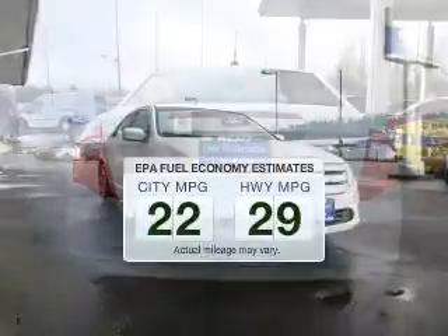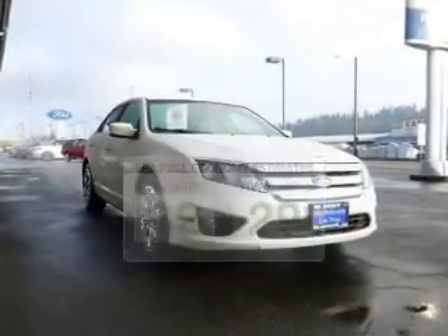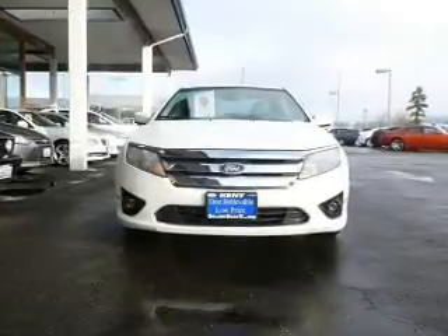Low emissions and the good fuel economy offered in this vehicle are important to you and to the environment. The powertrain includes front-wheel drive with an efficient four-cylinder engine.